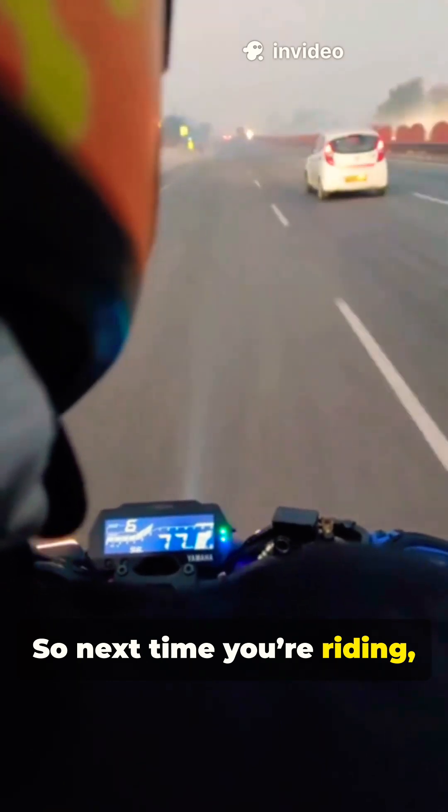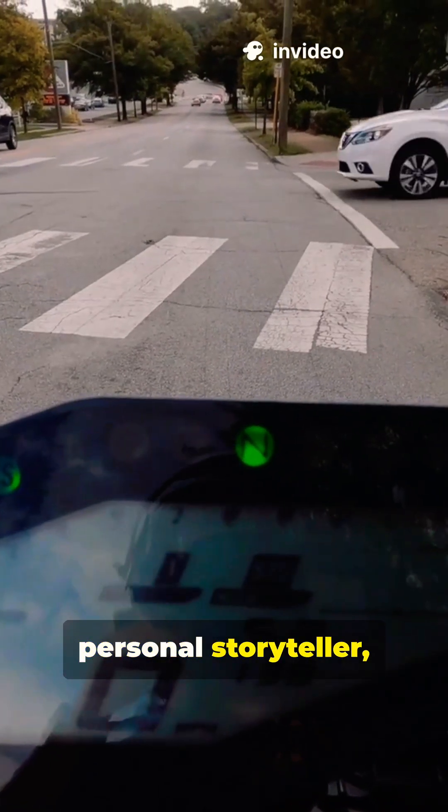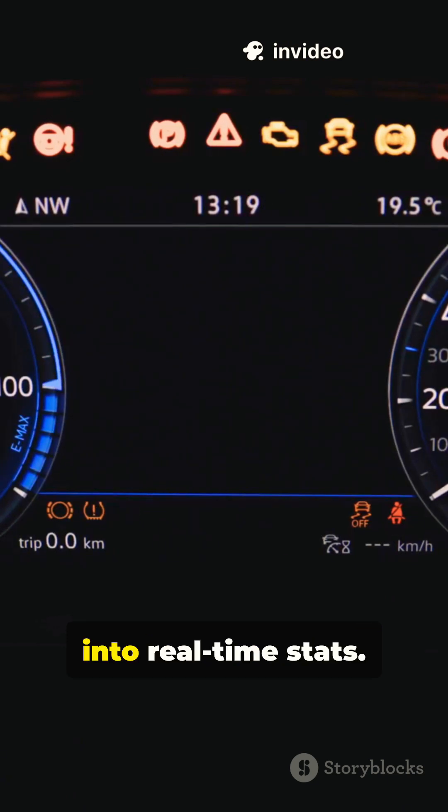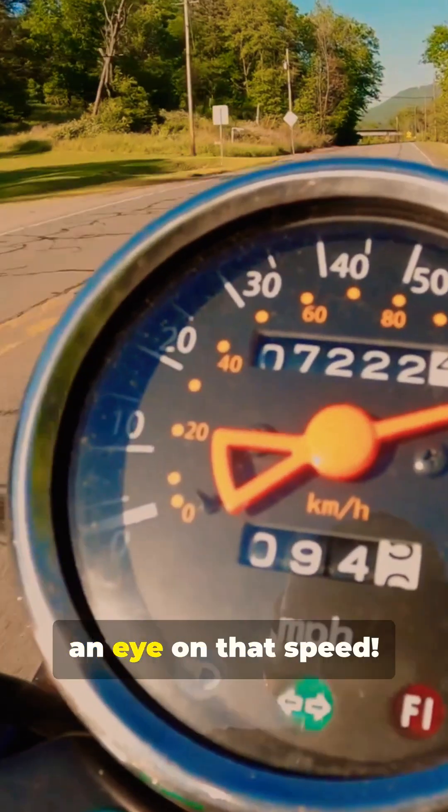So next time you're riding, just remember: your speedometer is like your scooter's personal storyteller, turning your rides into real-time stats. Pretty cool, right? Stay safe and keep an eye on that speed.